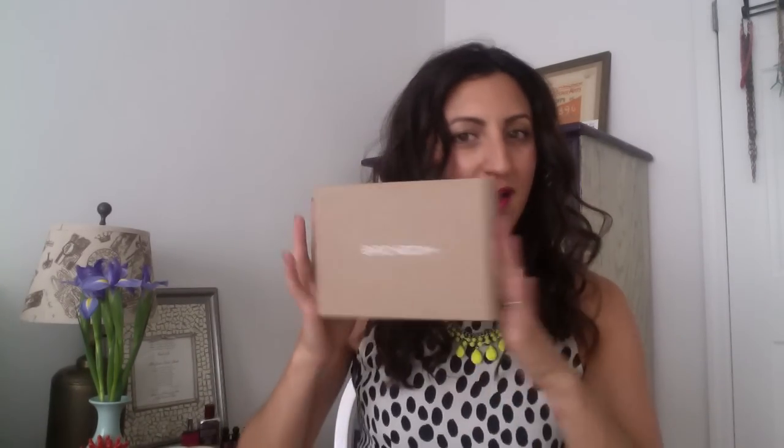Today I'm going to talk about my May Birchbox. If you follow me or Birchbox on Instagram, you know I actually received this a while ago, but I just got inspired over the weekend to make this video, so here I am.